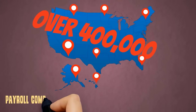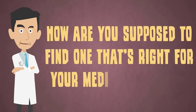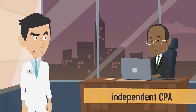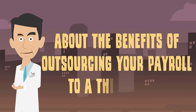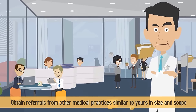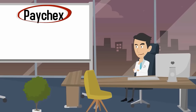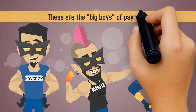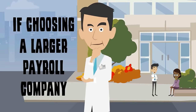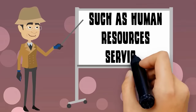There are over 400,000 payroll companies currently operating in the United States. How are you supposed to find the one that's right for your medical practice? First, consult with your attorney, financial advisor, or an independent CPA about the benefits of outsourcing your payroll to a third party. Next, obtain referrals from other medical practices similar to yours in size and scope. Third, consider using a top payroll company such as Paychex, ADP, or Intuit. These are the big boys of payroll so you can rest assured of their reliability and accuracy. If choosing a larger payroll company, however, be sure you're not getting charged for extra services you don't need, such as human resources services.